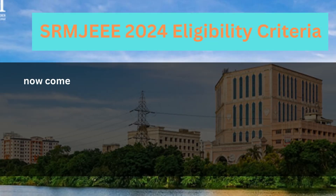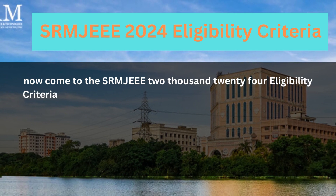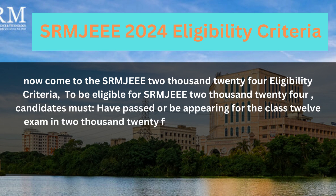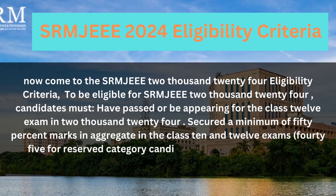Now let's look at the SRMJE 2024 Eligibility Criteria. To be eligible, candidates must have passed or be appearing for the Class 12 exam in 2024, and must secure a minimum of 50% marks in aggregate in the Class 10 and 12 exams — 45% for reserved category candidates.